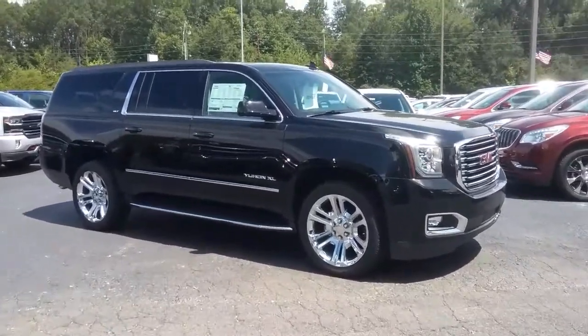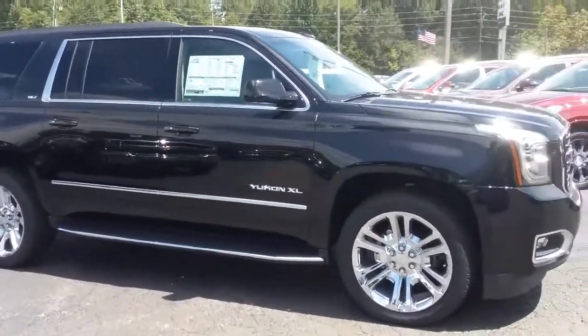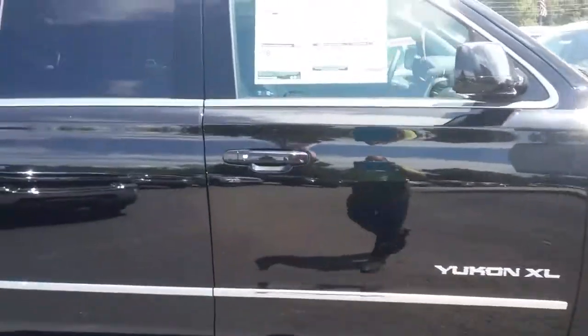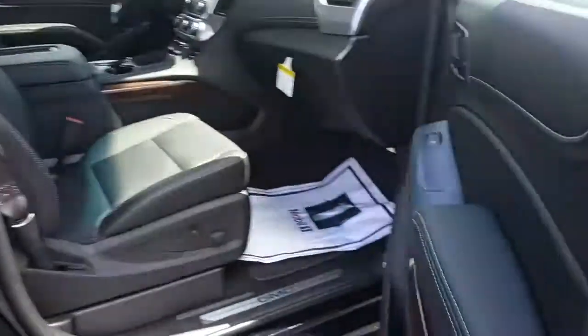Hey, how you doing? This is Jimmy up here at Jimmy Burt Chevrolet. This is the 2017 GMC Yukon XL. We've got the 22-inch chrome wheels — this one is black on black — and it's got the SLT premium package.